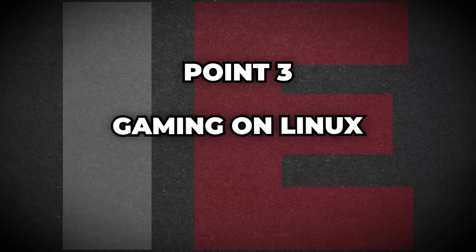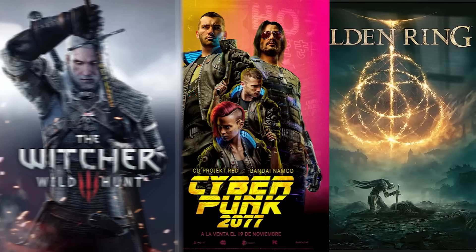Then there's gaming on Linux. While many Windows users still think that gaming on Linux just isn't there yet, thanks to Valve's Proton compatibility layer, thousands of Windows games run on Linux just fine. AAA games like The Witcher 3, Cyberpunk 2077, and Elden Ring all run perfectly fine, as well as competitive esports titles like CS2, Rocket League, and Dota. And even retro indie games run perfectly fine on Linux.